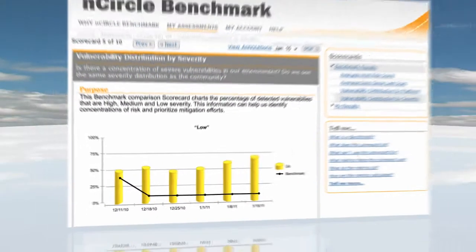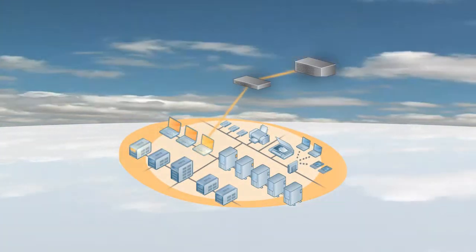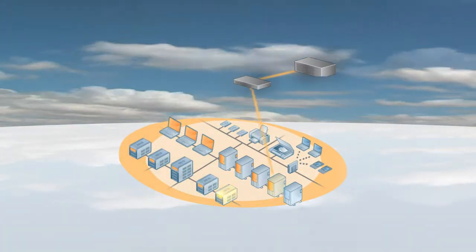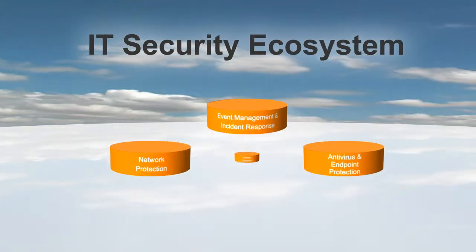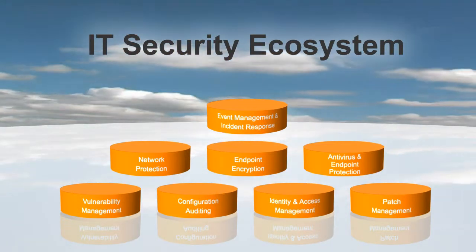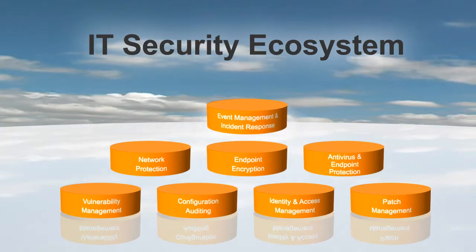So what makes Benchmark unique? For one, it's cloud-based, making it an easy-to-deploy, cost-effective solution for organizations of all sizes. And with its highly secure architecture, Encircle Benchmark ensures all data is aggregated and company-specific data is removed.